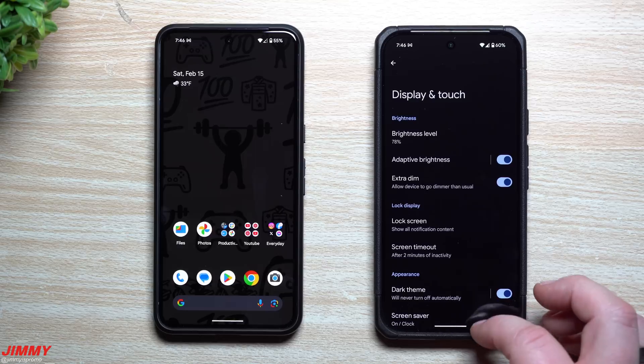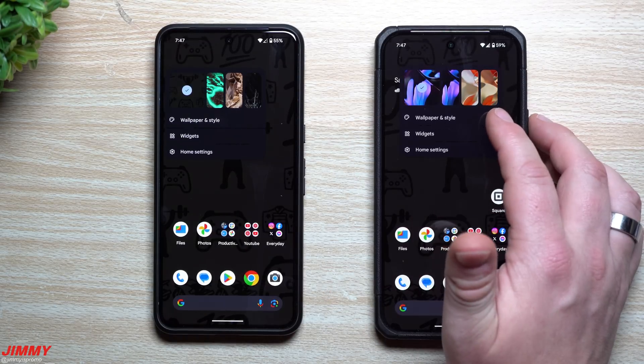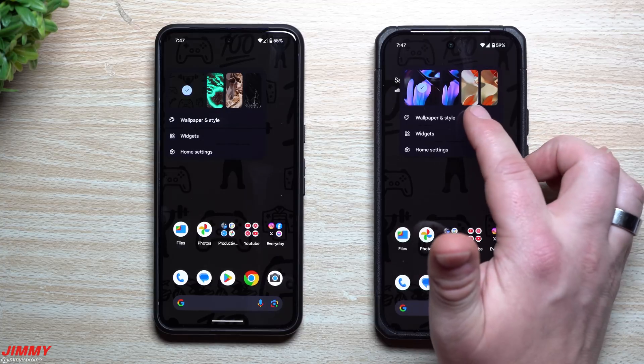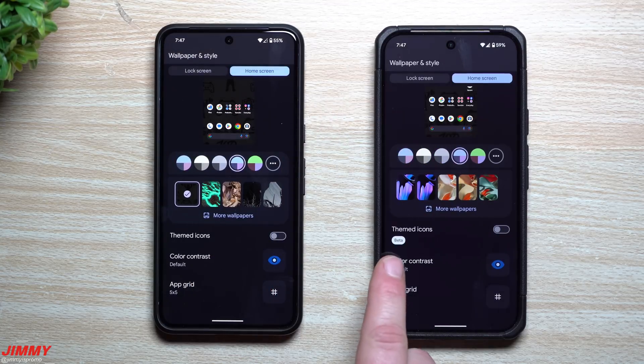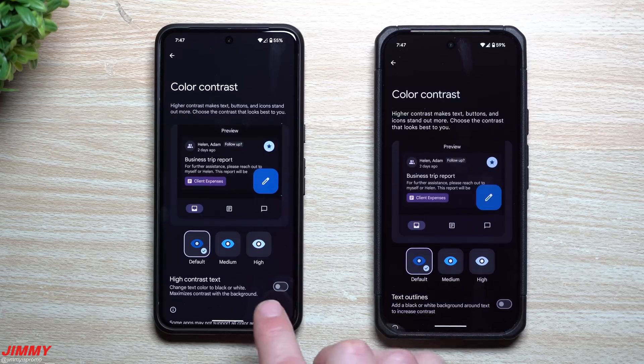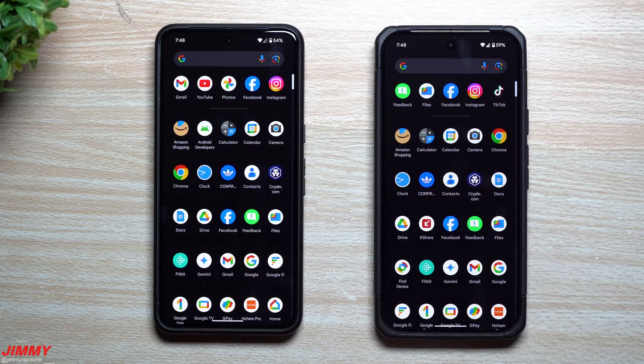The next small settings change involves color contrast. You can find it quickly through Wallpaper & Style, or via more settings. What used to be called 'High Contrast Text' is now called 'Text Outlines.' It does the same thing, it just has a different name — so if you were looking for High Contrast Text, it's now listed as Text Outlines.